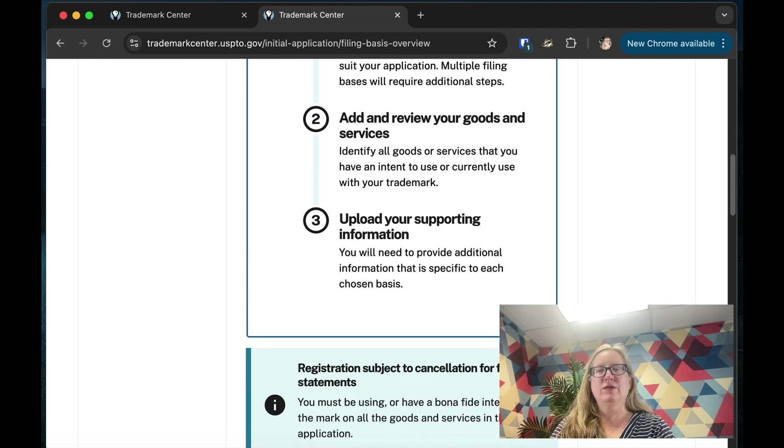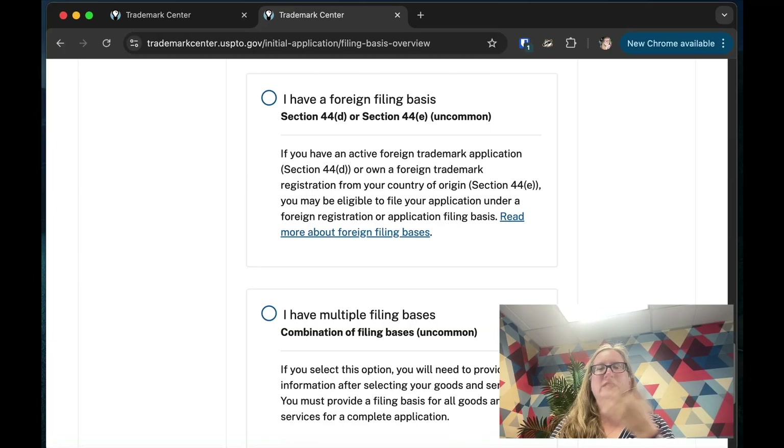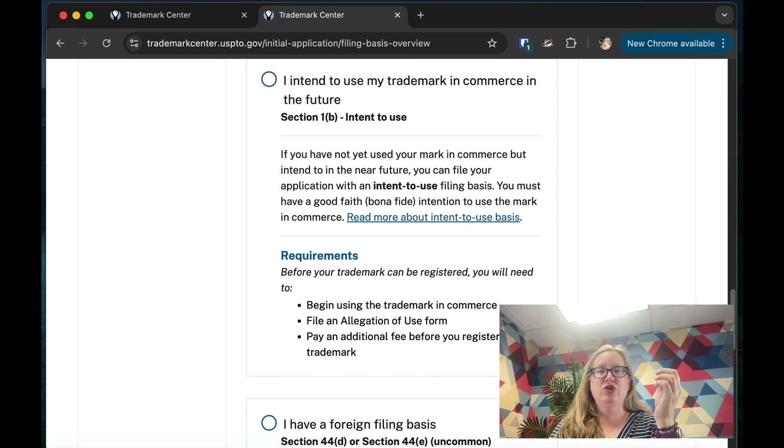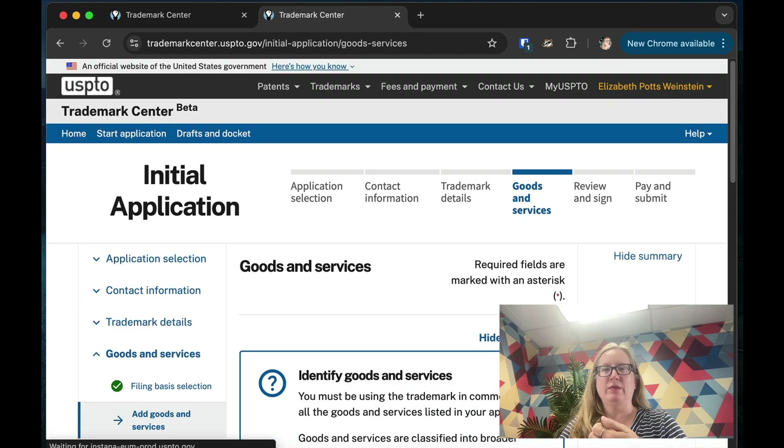What's the filing basis? Are you already using your trademark in commerce — meaning you're making money from it — or do you intend to use it in the future, or is there a foreign filing basis? Most of the time you're either already using it or planning to. If you have a foreign application or trademark you'd base it on that. We'll assume someone's already using it in commerce.